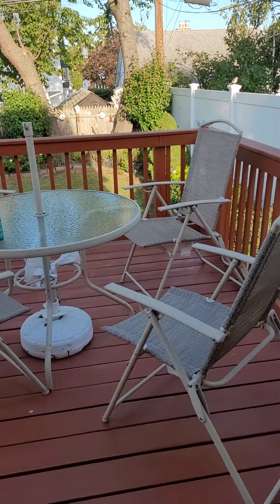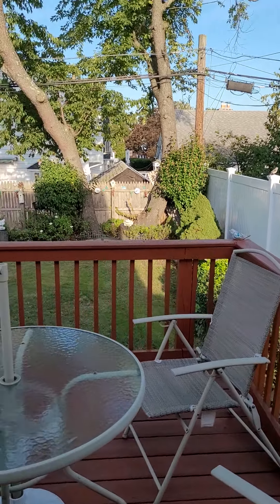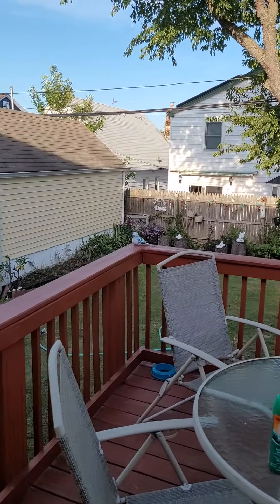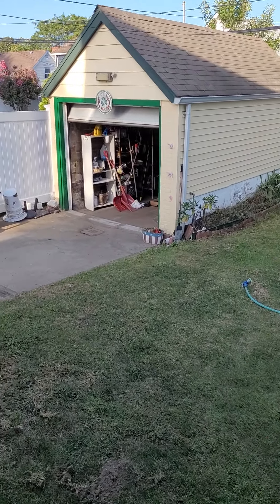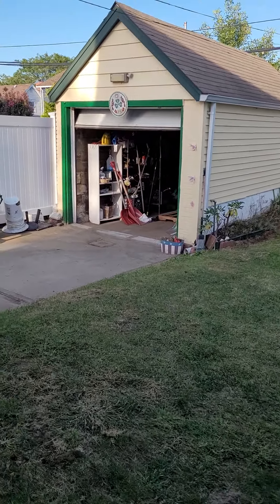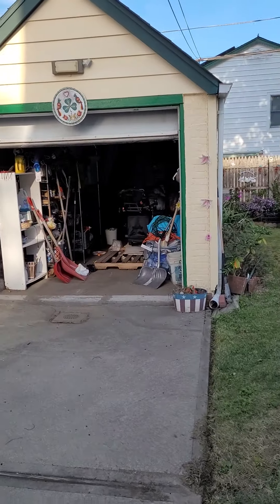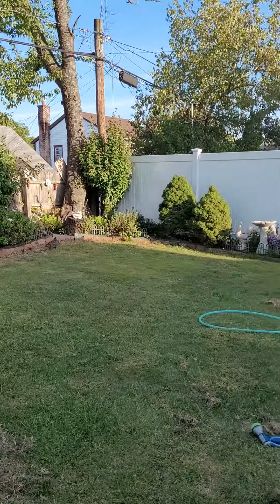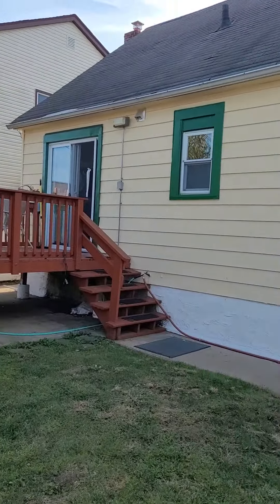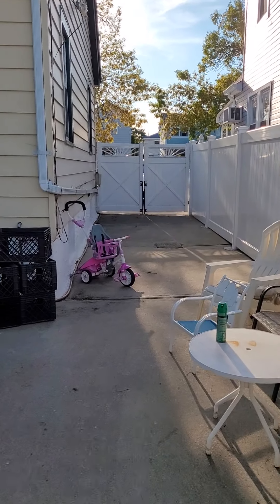We have a beautiful deck over here. And we have a one car garage. Let's take a view from the back, and the lawn driveway.